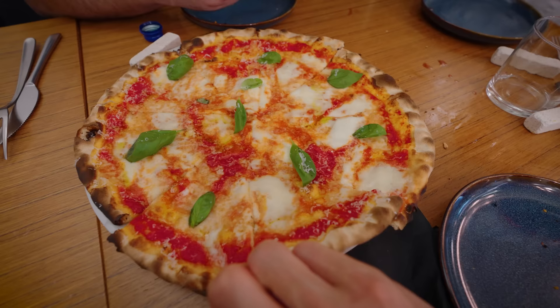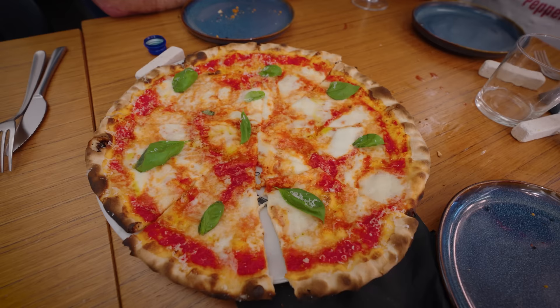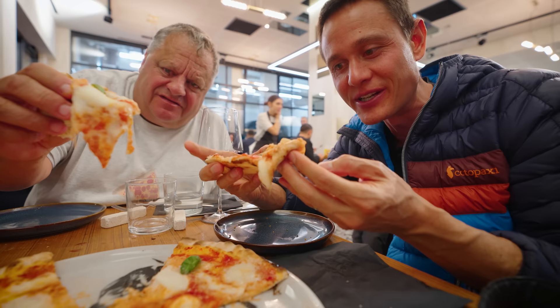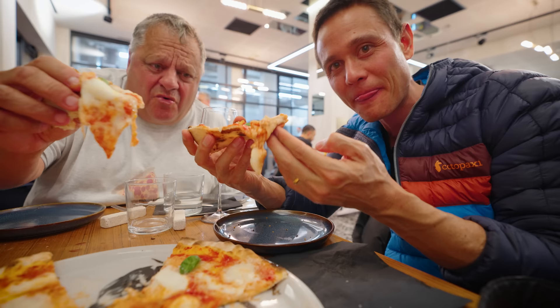Next pizza — the classic margherita. Bufala mozzarella. It's a little juicy on the bottom there, but still crackery and thin. It was so crackery and so thin, but the tomato sauce has seeped through the crackery crust. Unbelievably thin. It's a little floppy.